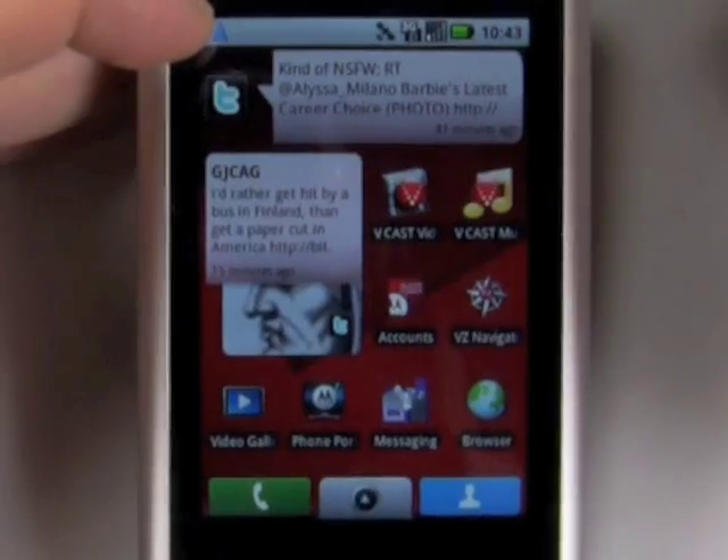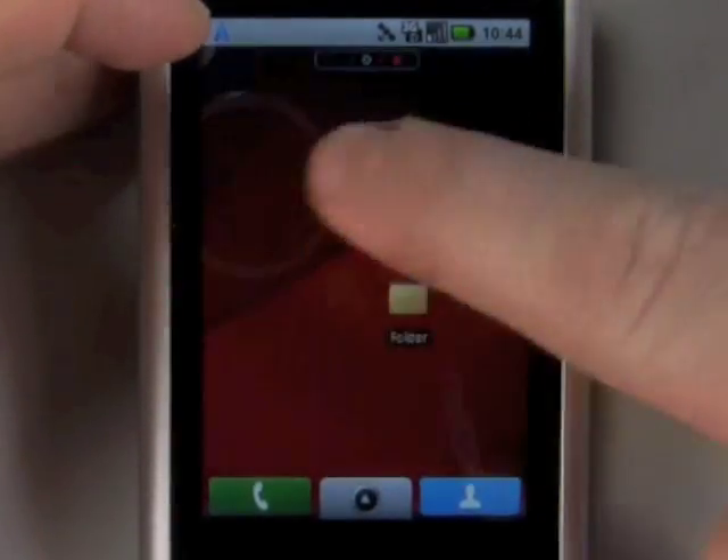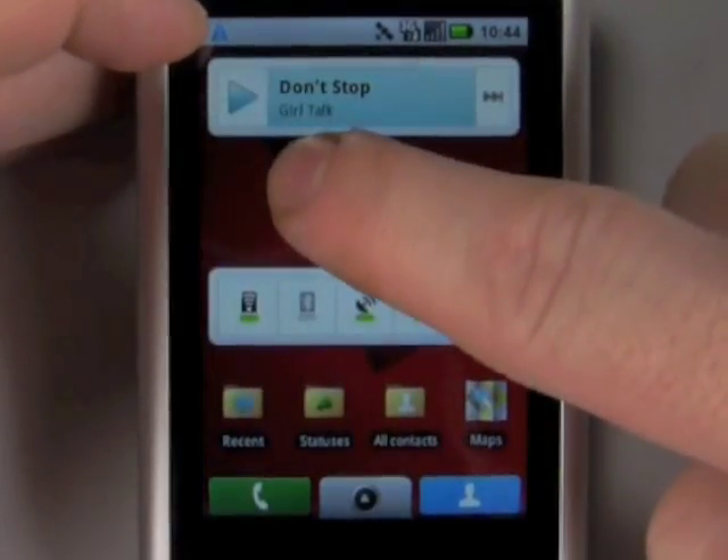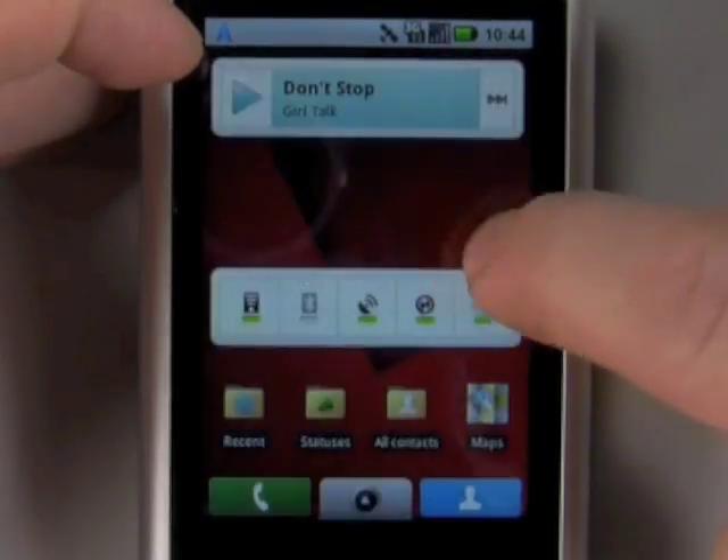And that's the Motorola Devour for Verizon Wireless with the MotoBlur interface. For Phonescoop.com, I'm Philip Byrne.